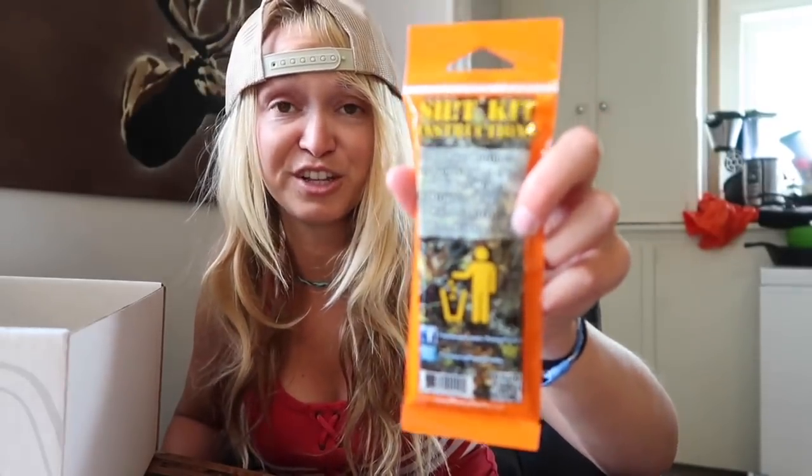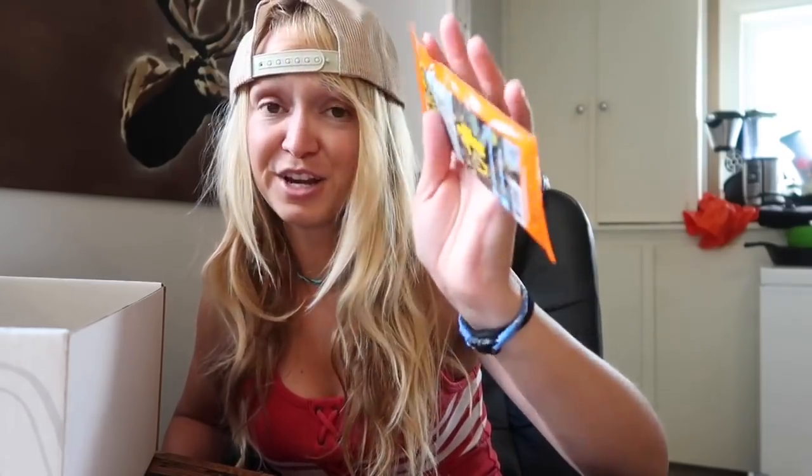This is a little toilet paper kit — just a little addition. Pretty funny, but a good idea to put it in a little container like that.